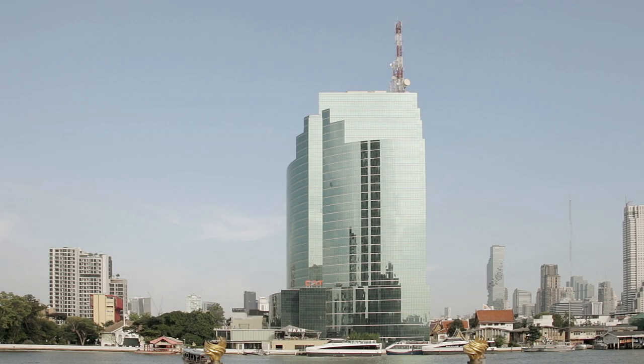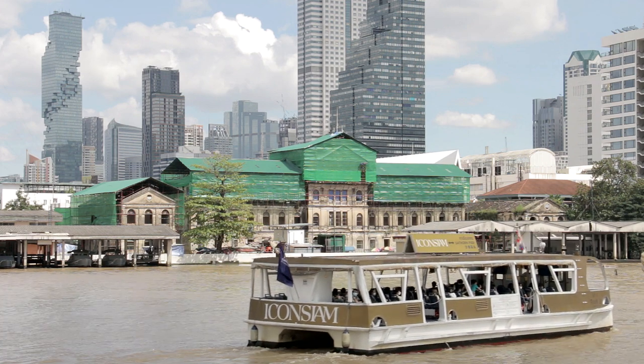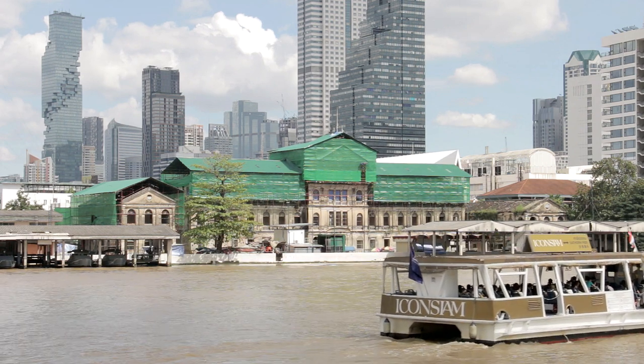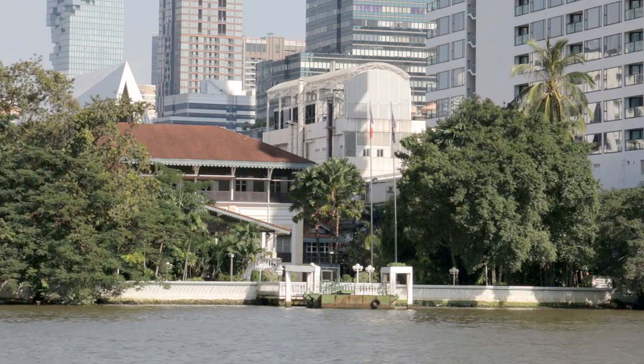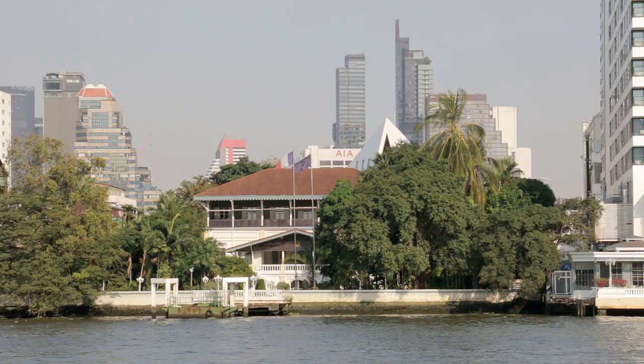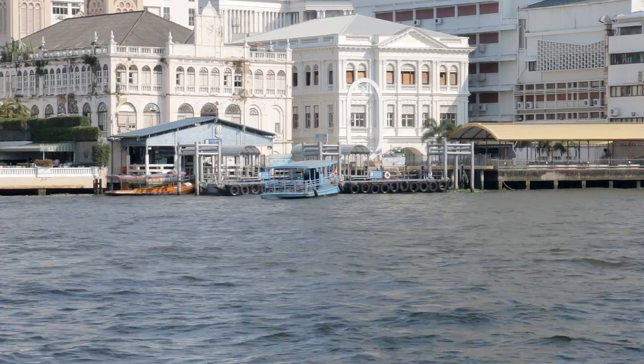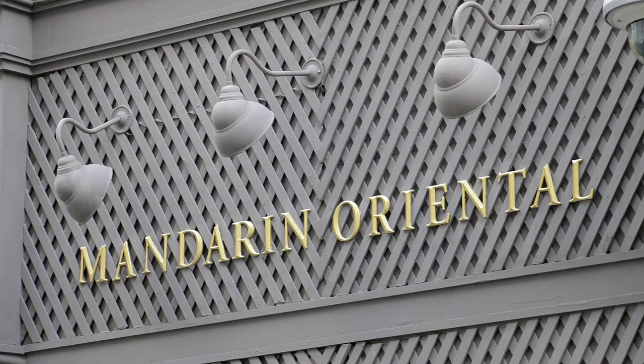Back to the left bank again, the tall glassy cat tower, headquarters of a state-owned telecommunications company, contrasts sharply with the old customs house beside it. Then the French embassy, more often than not flying its national flag from a tall mast, is quickly followed by the Mandarin Oriental Hotel, which is situated beside the aptly named Oriental Pier and where Thailand's very first lift was installed.